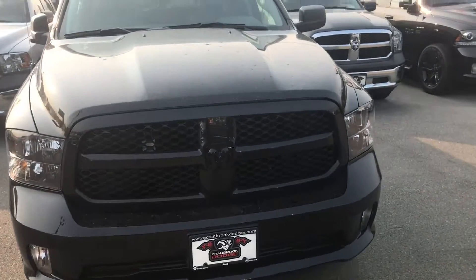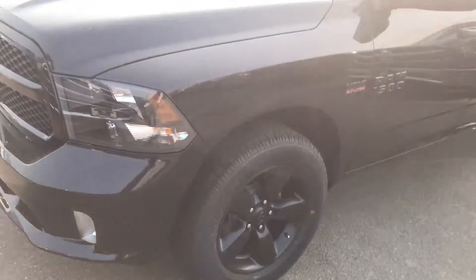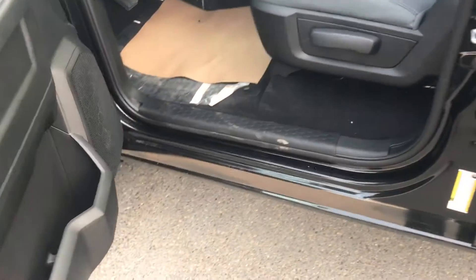Hi Scott, Jabin from Cranbrook Dodge here. I just wanted to give you a quick video follow-up in regards to your request for more information that was sent through the website. This is the truck that I was talking to you about when we were talking over email.